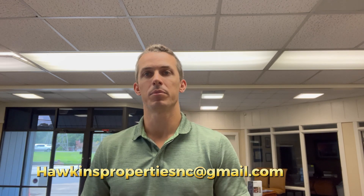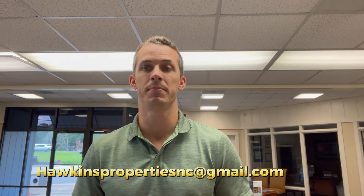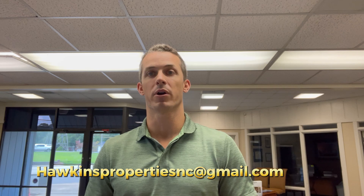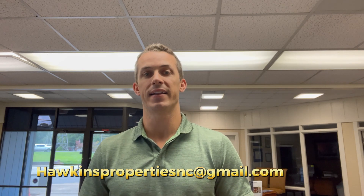That is it for this week's market update. Thanks for following along. If you're curious about the home buying process, ready to get started, or have any general real estate questions, please reach out by email at hawkinspropertiesnc@gmail.com. Make sure to subscribe and follow along for these weekly market updates, and don't forget to check out the playlist Summer Showings, where I take you on a property tour for 50 straight days highlighting some of the hottest homes in the greater Charlotte area. Thanks again, and have a great week — see you next week.